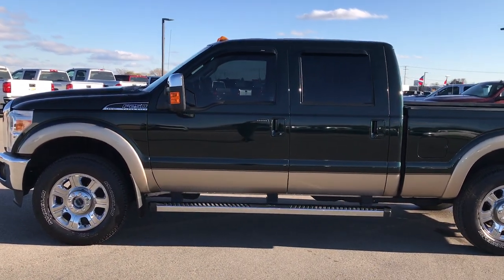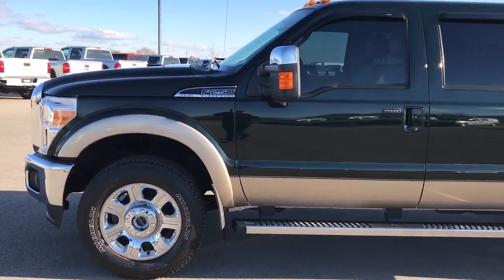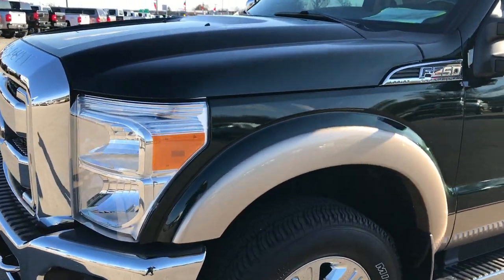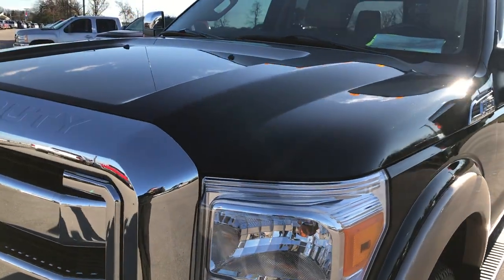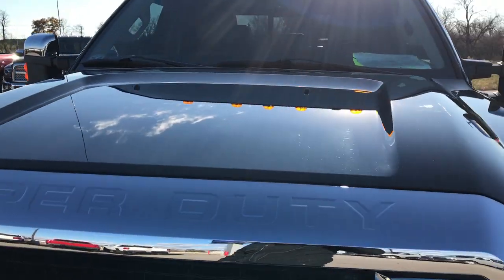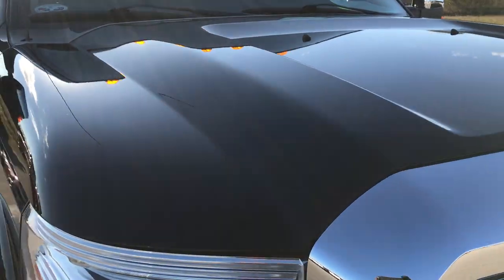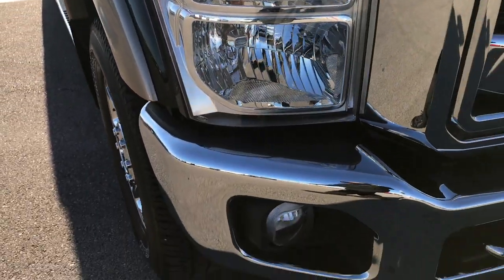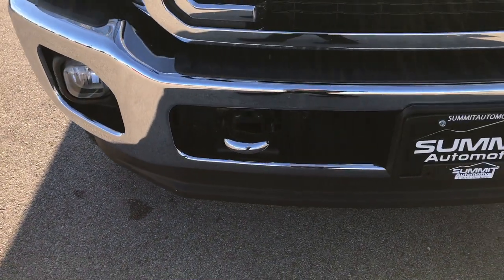This is stock number 9247A. We are here at Summit Automotive in Fond du Lac, Wisconsin checking out this super clean 2013 Ford F-250. This truck has a 6.2 liter V8 motor. From this HD video you'll be able to tell just how clean this truck is all the way around.